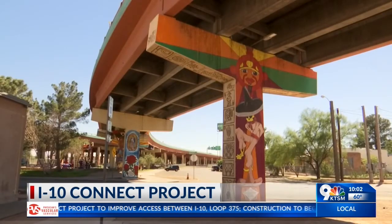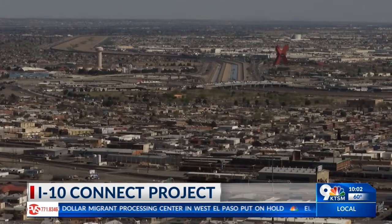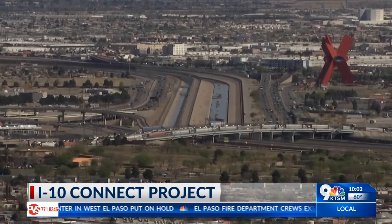TxDOT says this project will ease traffic congestion in the long run. We do always have congestion, for example, right around the spaghetti bowl. That's one of the highest trafficked areas in El Paso — it's one of the 200 most congested roadways in the state.